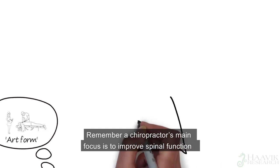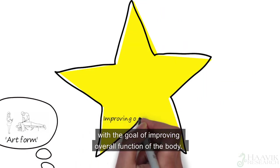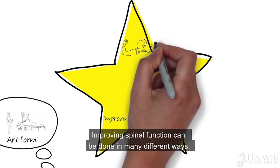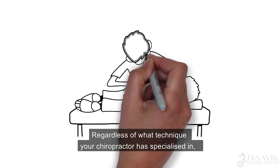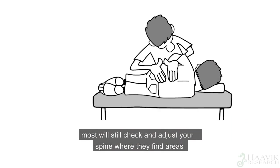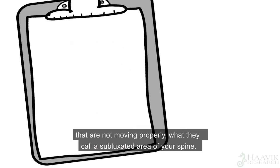A chiropractor's main focus is to improve spinal function with the goal of improving overall function of the body. Improving spinal function can be done in many different ways. Regardless of what technique your chiropractor has specialised in, most will still check and adjust your spine where they find areas that are not moving properly — what they call a subluxated area of your spine.